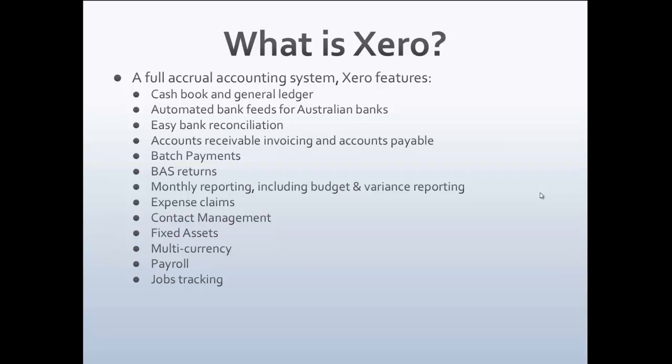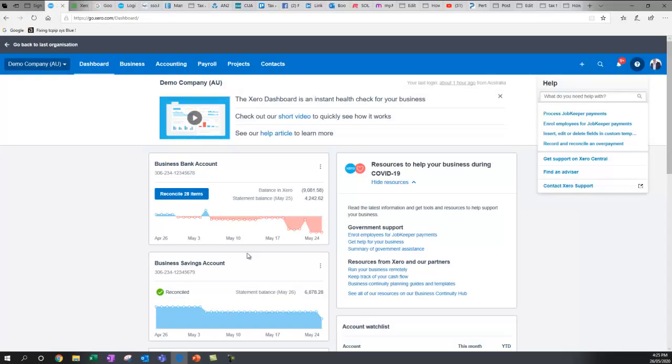You can do batch payments — more than one payment to staff or suppliers if your banking enables it. You can also do your BAS returns, monthly reporting including budgets, and set budgets which is a great way to grow your business. You can track expense claims, reimburse staff expenses, do project or contract management, cater for fixed assets, handle multi-currency overseas transactions, pay employees, and it's single touch payroll enabled.